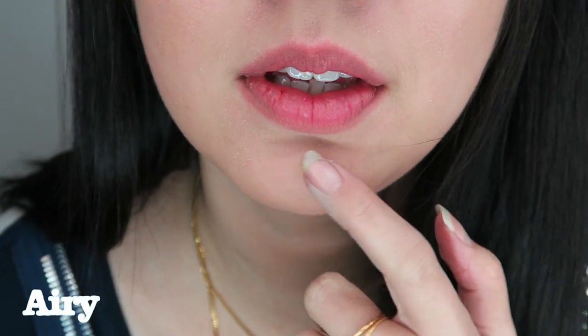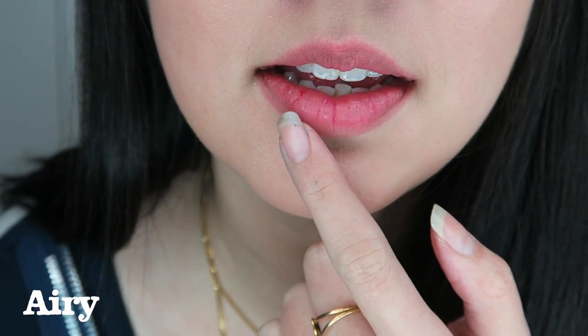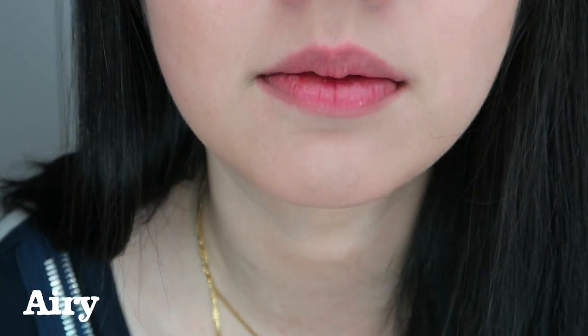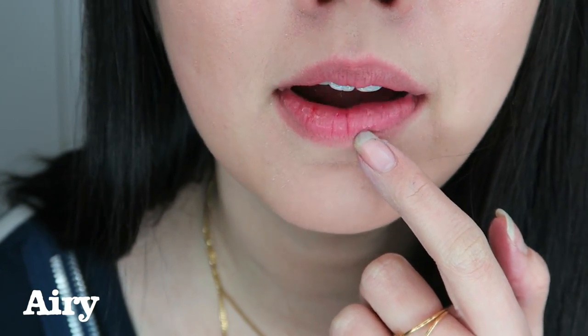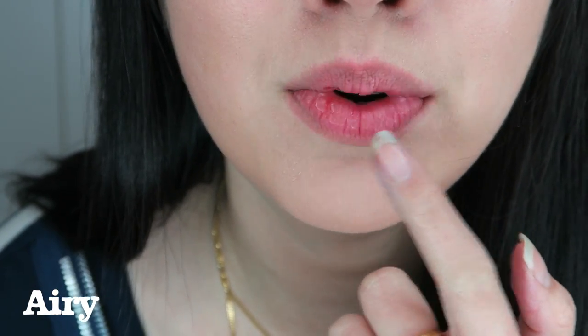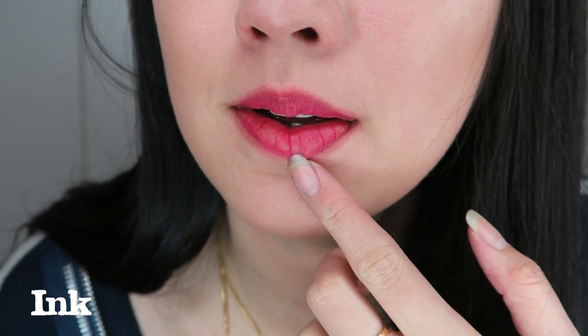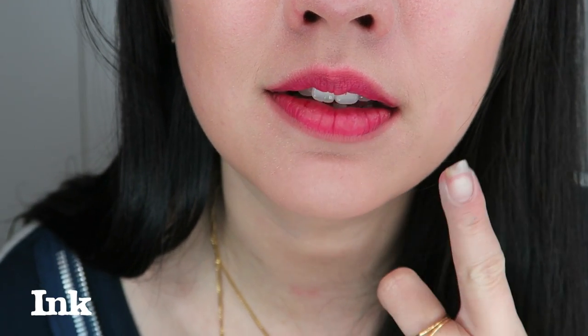Regarding staining, the ink velvet stains way more than the Airy velvet. The Airy velvet is much easier to remove. After removing the ink velvet with a makeup wipe, you can see it's still staining quite a bit on my lips, whereas the Airy removed more cleanly. You can definitely tell the original ink velvet stains way more than the Airy velvet.